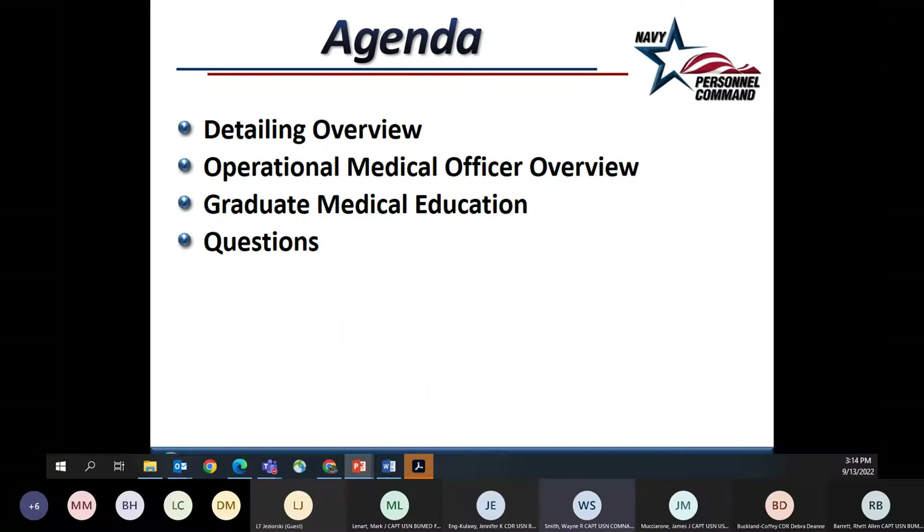Good afternoon, everybody. This is Captain Wayne Smith. I'm the Senior Medical Corps Detailer here at PERS in Millington, Tennessee. I'll give a quick detailing overview, talk about the OMO process from the detailing perspective, some GME issues, and leave time for questions. PERS — Navy Personnel Command in Millington — lies outside of BUMED. We're a line command under the Bureau of Personnel, truly outside Navy Medicine. The Medical Corps Detailing Team includes myself as head detailer handling Executive Medicine and Surgical Specialties, Commander Gentry handling Family Medicine, PrevMed, Occupational Sports Medicine, PM&R, and Anesthesia, Captain Leonard handling other non-surgical medical specialties, and Lieutenant Commander Derek Chamberlain, who owns GME, OMO, GMO, Flight, and Undersea Medicine billets.